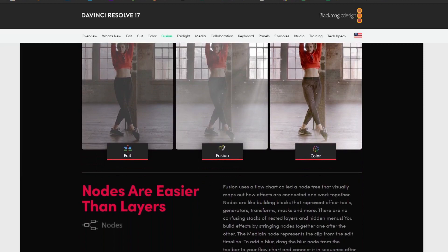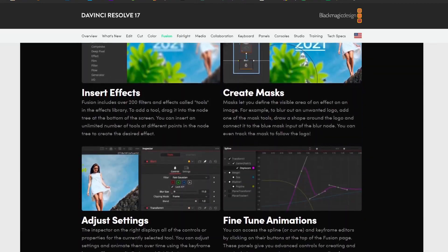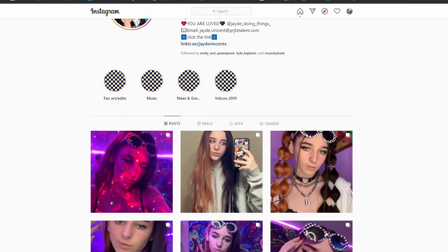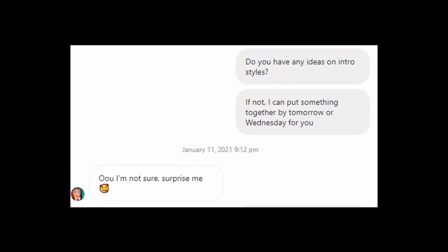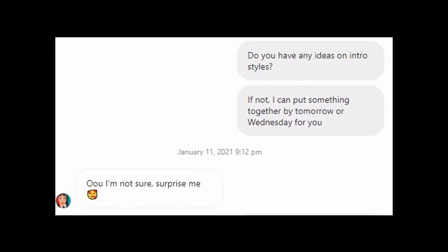Week two came with a different struggle: learning motion graphics in Fusion. Fusion is Blackmagic's 3D and 2D effects and compositing software integrated into DaVinci Resolve. A friend of the podcast, Jade Vincent — known as Jade Can Dance on TikTok with over two million followers — posted on Instagram saying she was making YouTube videos. I figured making her an intro would be the perfect opportunity to learn motion graphics in Fusion. But she didn't give any instructions on style, length, or really anything at all, which actually made it more difficult when you can literally do anything in Fusion — and that overwhelmed me.